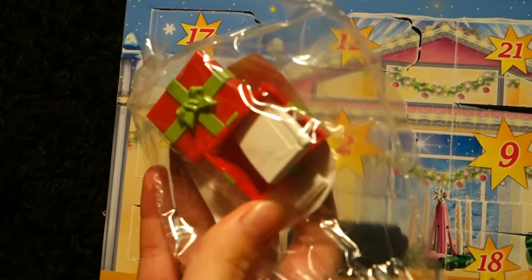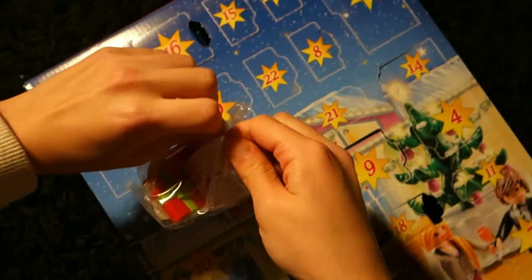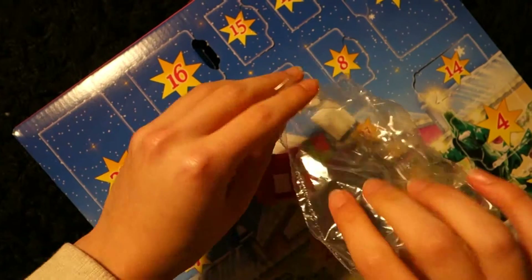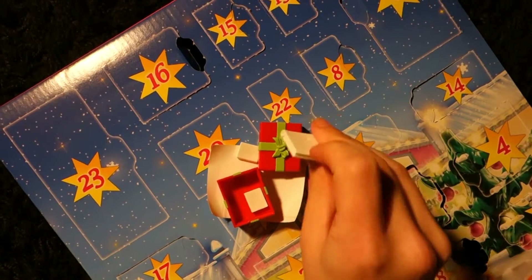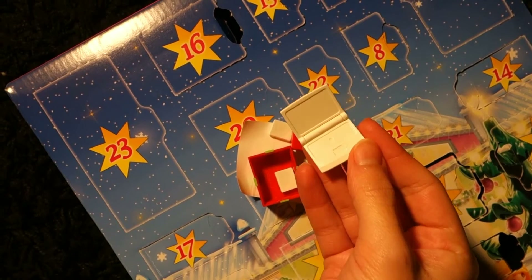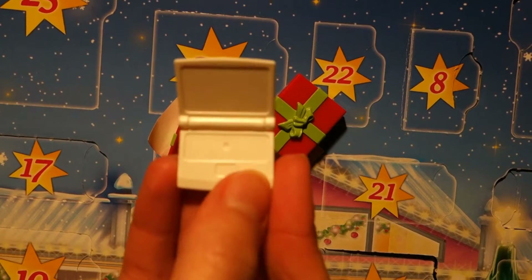What is it? Looks like it's... Oh my goodness! It's a... It is an actual laptop! I didn't even know that they had that in Playmobil. That is awesome.